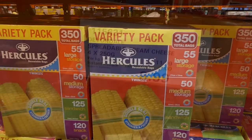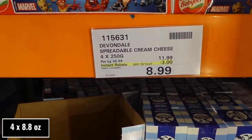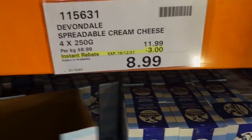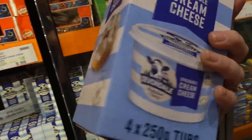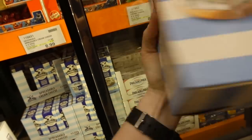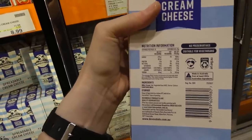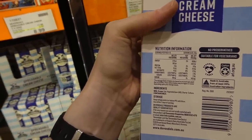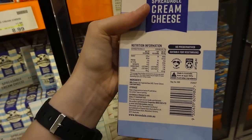Devondale spreadable cream cheese — four 250-gram tubs — are $3 off down to $9. They're more square-shaped than the Philadelphia blocks. They're from free-grazing dairy cows, no preservatives, and suitable for vegetarians. I buy Devondale milk and butter and they're great, so I assume this will be really good too.